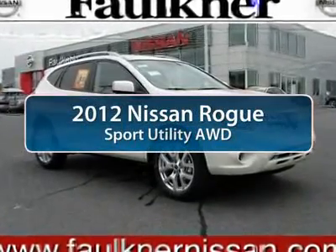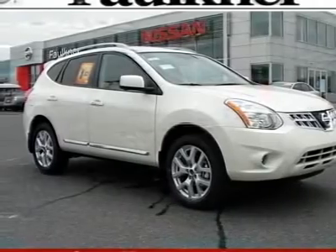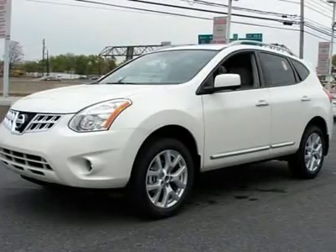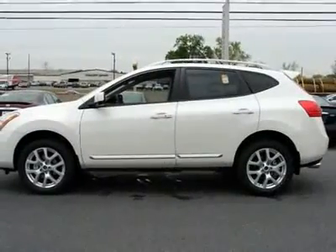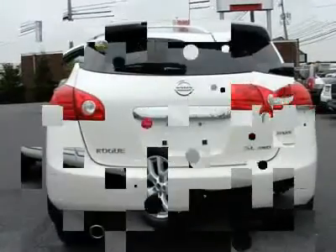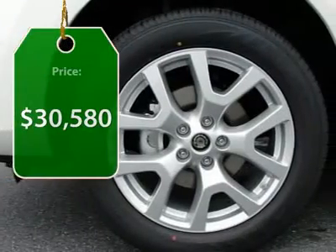The 2012 Nissan Rogue. The stylish Rogue gets 27 miles per gallon and still boasts nearly 58 cubic feet of cargo space. With a 5-star side impact safety rating and intuitive all-wheel drive for confident handling, the Rogue is more than you expect and everything you deserve. And it's priced below $35,000.